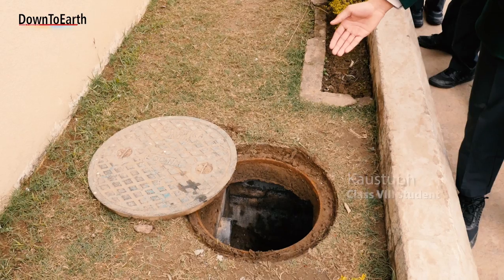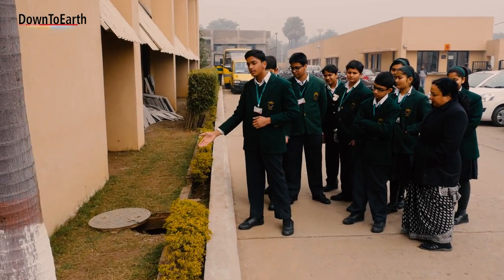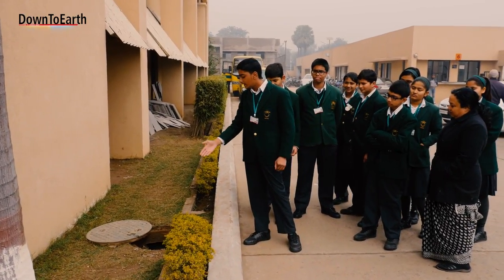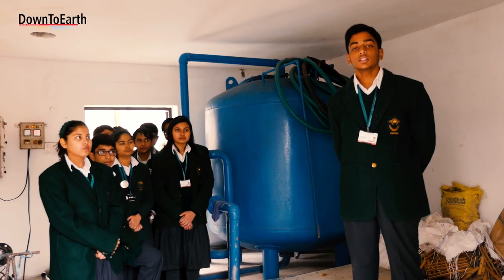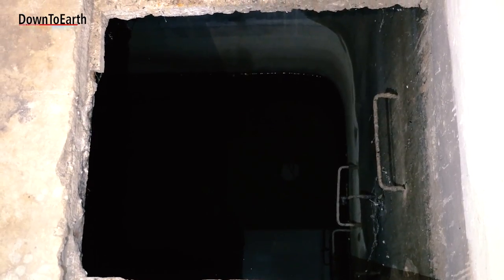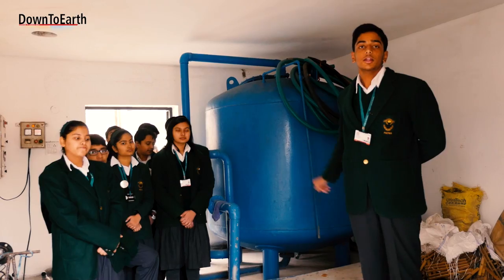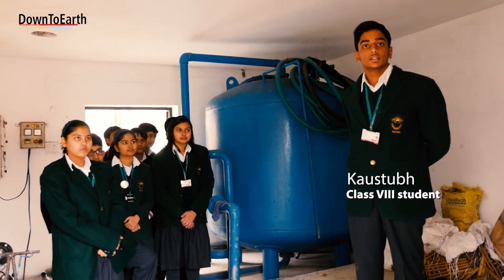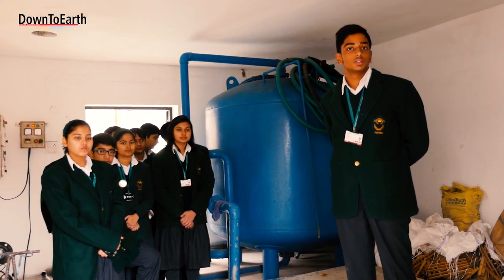Along this line there are various chambers connected to the main chamber. Surplus rainwater collected from the outer chambers comes to this main chamber, where it is pumped into a filtration tank. Here it is treated with alum so that sediments settle down.